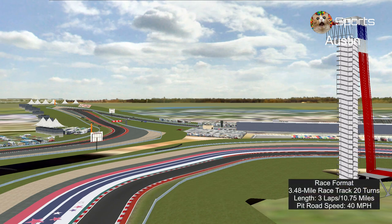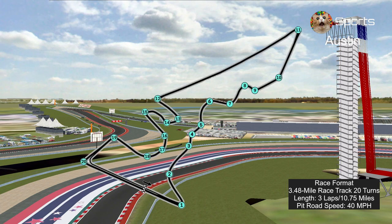Here's the race format: three laps, 10.75 miles around the 3.58-mile track with 20 turns as you can see on the screen. Pit road speed is 40 miles per hour.